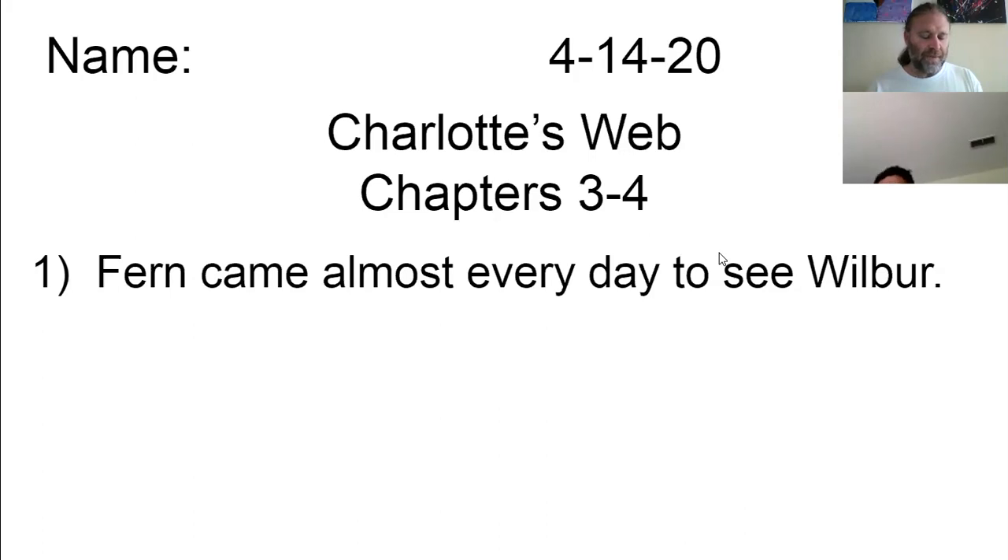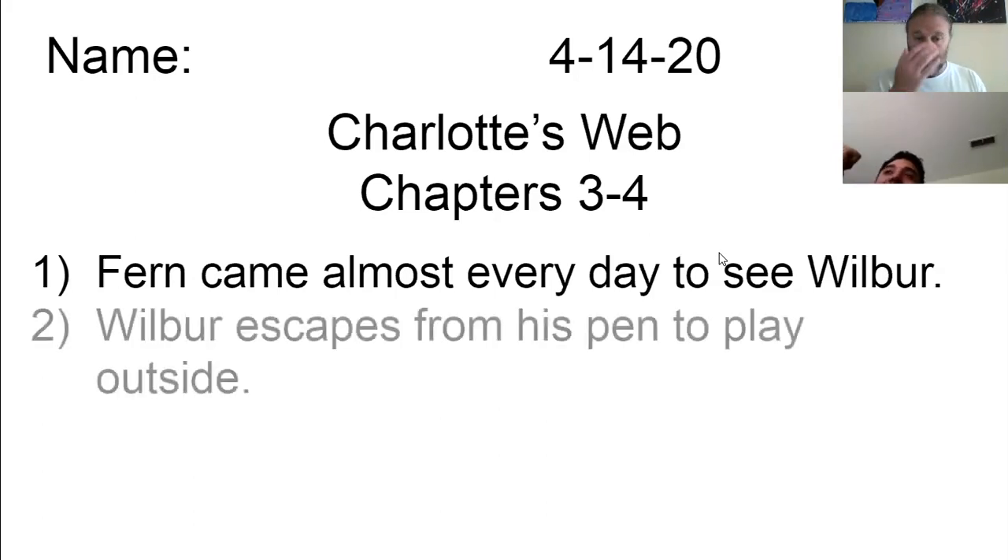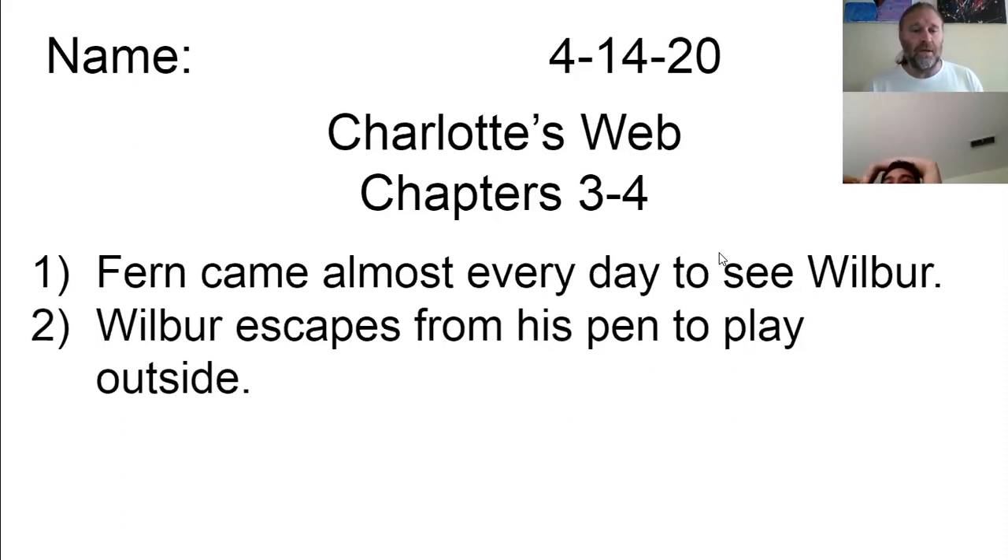While Wilbur ate, Lurvy fetched a hammer and some nails and nailed the board in place. Then he and Mr. Zuckerman leaned lazily on the fence, and Mr. Zuckerman scratched Wilbur's back with a stick. He's quite a pig, said Lurvy. Yes, he'll make a good pig, said Mr. Zuckerman. Wilbur heard the words of praise. He felt the warm milk inside his stomach, felt the pleasant rubbing on his itchy back. He felt peaceful and happy and sleepy. I'm really too young to go out into the world alone, he thought as he lay down. So that's chapter three: Wilbur escapes from his pen, runs around and plays outside, and eventually they capture him and use food to get him back in. Now copy our second note, and I'll begin reading chapter four, which is titled Loneliness.